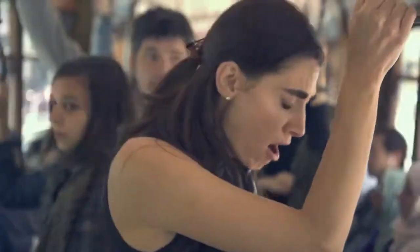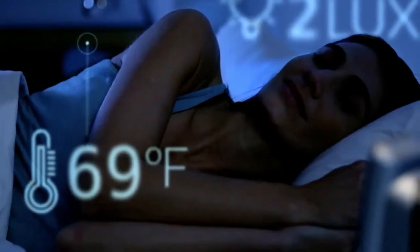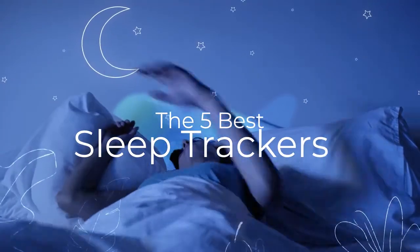Are you wondering what's the best sleep tracker for this year? If so, stay tuned, because by the end of this short video, you'll know exactly which one to choose. Hey guys, it's 7 Top Rated, and in today's video, we're going to check out the 5 best sleep trackers on the market.